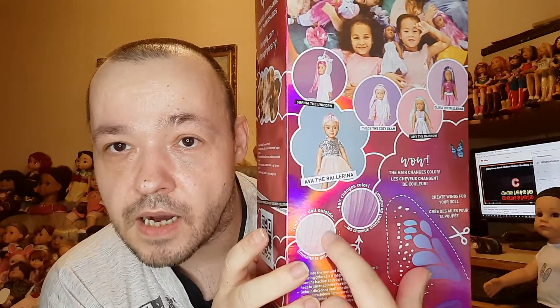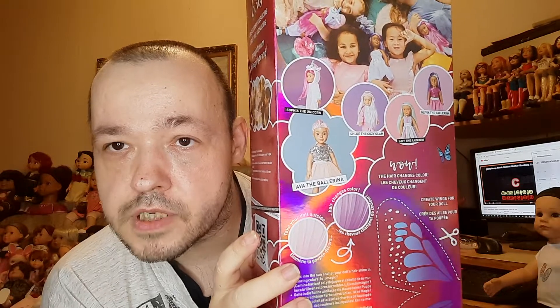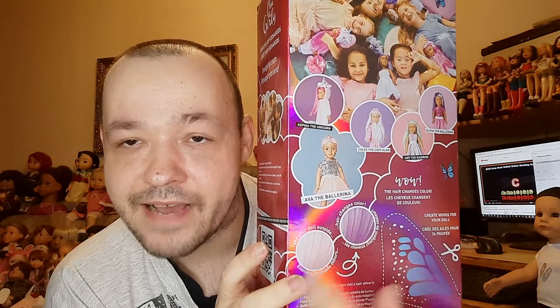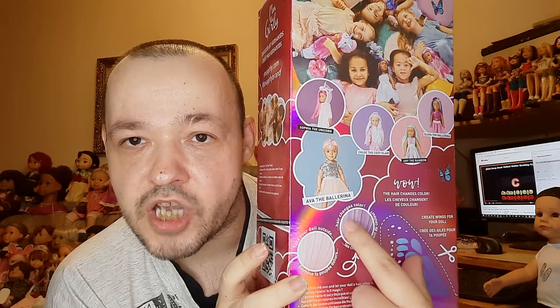The good thing is that they come with this hair color, and if you put them in the sun — I never saw this before — they change hair color.